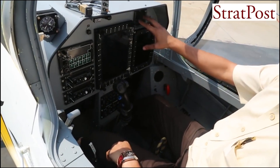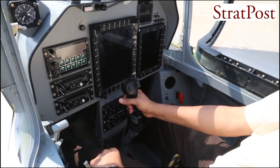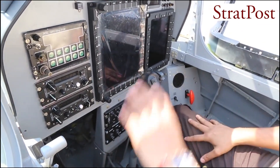Step inside the air-conditioned cockpit, equipped with the latest avionics and zero-zero ejection seats, ensuring unparalleled safety and comfort for pilots during even the most demanding training sessions.